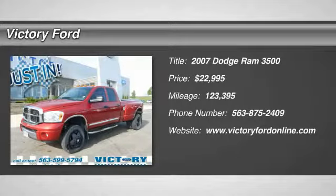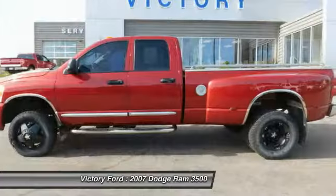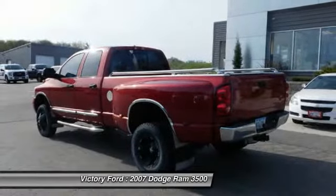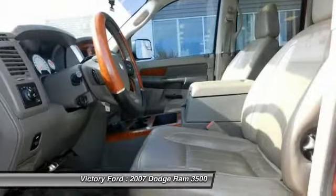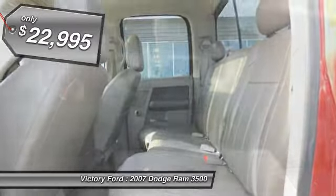2007 Ram pickup 3500. The Ram 3500 heavy duty lineup features some of the most powerful trucks available. It comes with a lot of power, features and capabilities. Its functional design and interior comforts make it the perfect truck for work or play, and is priced below $25,000.